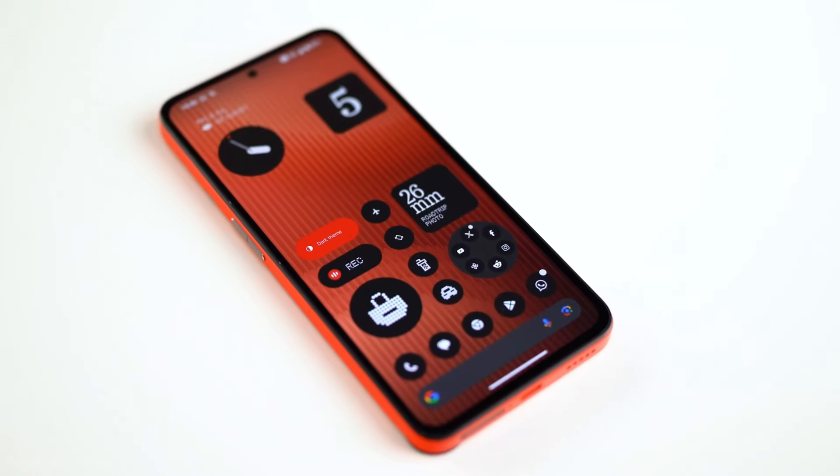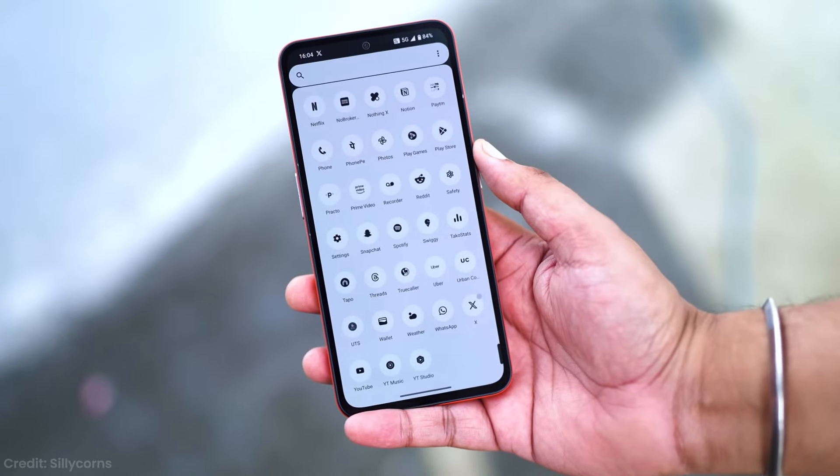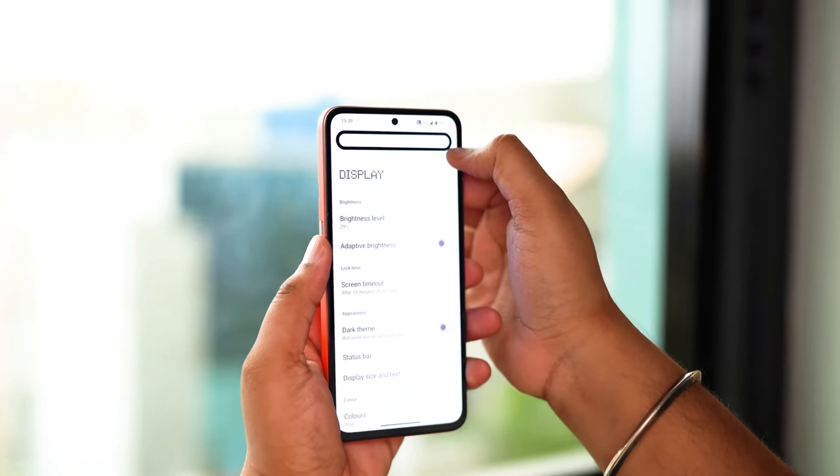Moving on to the display, we've got a 6.5-inch AMOLED panel that can hit a 120Hz refresh rate — actually pretty impressive for this price point. Colors are vibrant, blacks are deep, and it can get bright enough to use outdoors without squinting. The adaptive refresh rate is smooth, ranging from 60Hz to 120Hz depending on what you're doing. It's not quite as fluid as a flagship, but for everyday use it's more than adequate.